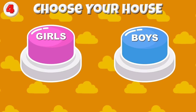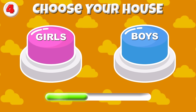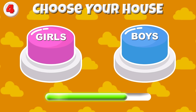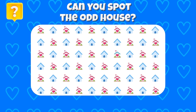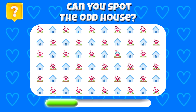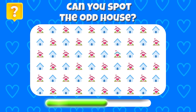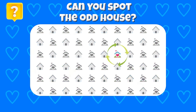Round 4 — Choose your house! You got a white pink house or a black one! A challenge for you — can you spot the odd house? The different house is right here!